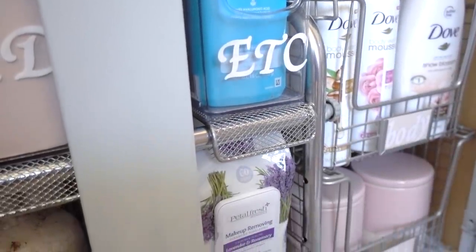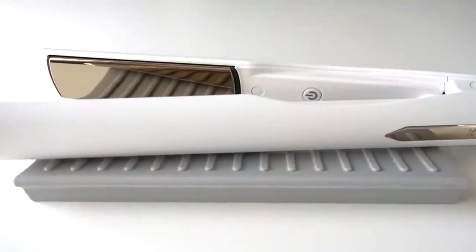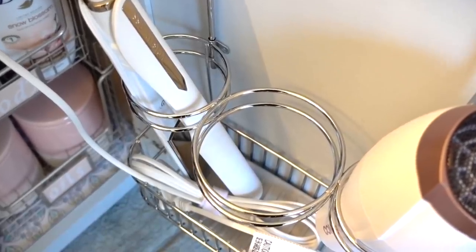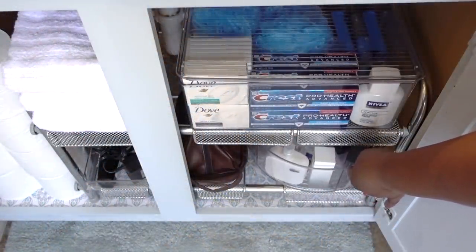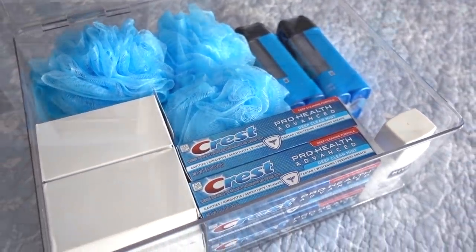Having an organized bathroom goes beyond aesthetics — we not only want everything to be organized but we also want function. Thanks to our friends at iDesign, I not only partnered with them on this video but they also made me their brand ambassador to share their wonderful line of home solutions that will help to simplify your life.